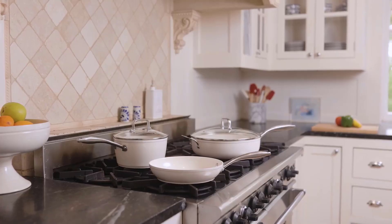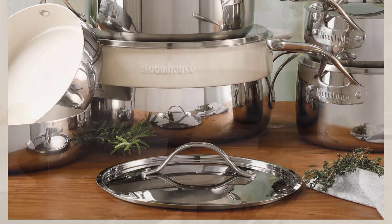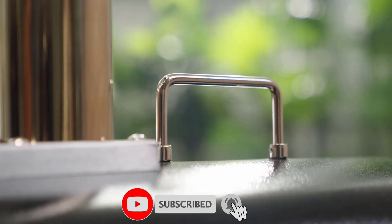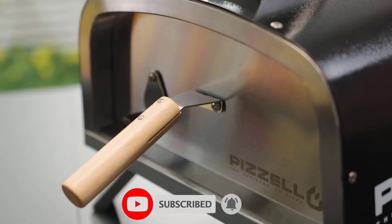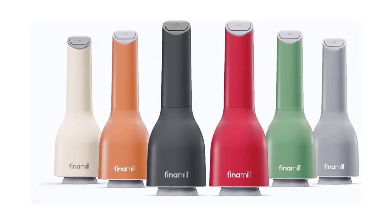Welcome to our product video featuring four of the best-selling Amazon products that will elevate your cooking game to the next level. From high-tech cookware to a wine preservation system, a pizza oven, and a versatile spice grinder, these products are sure to bring new flavors and experiences to your kitchen. So, let's dive in.